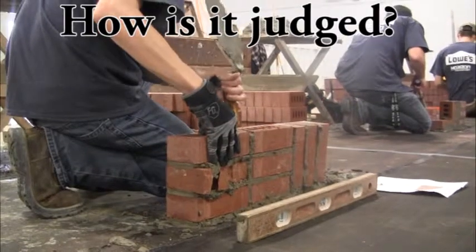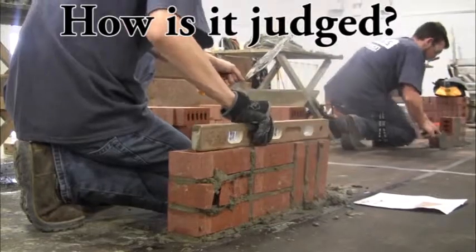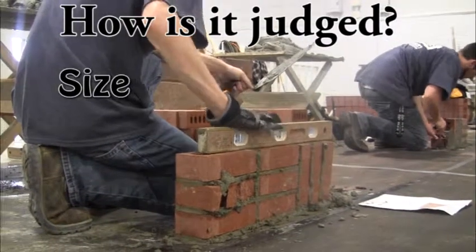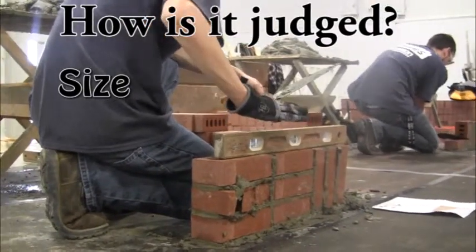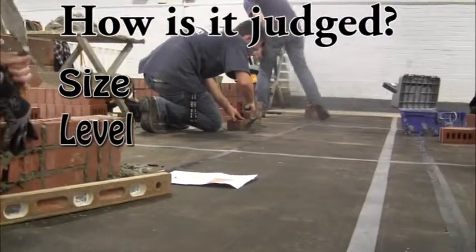We look for neatness in the project. Make sure the project is all the right dimensions — the right size, the right height, the right width. We also look for plumb and level in the competition.